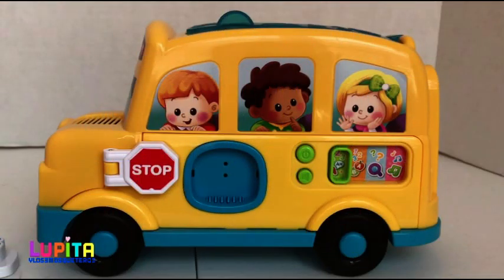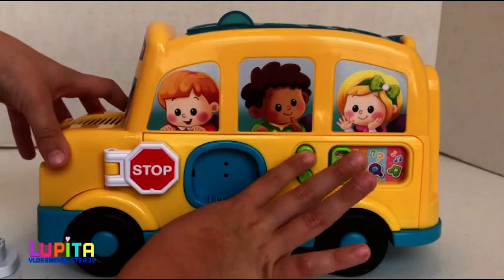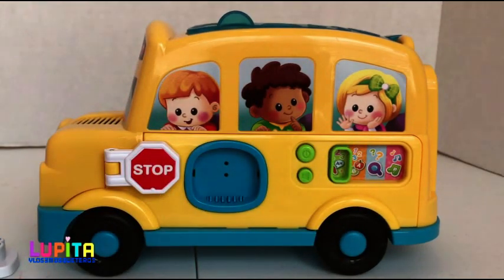Okay guys, now let's learn our ABC. Hop on board. Let's roll.